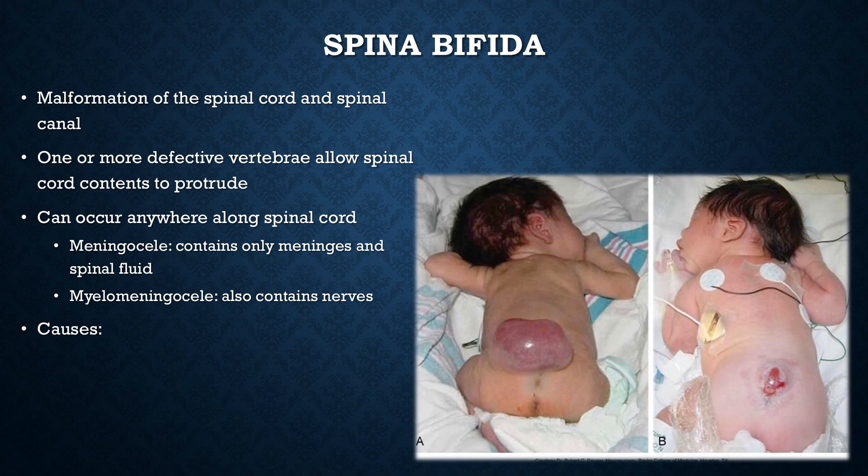Spina bifida is a malformation of the spinal cord and the spinal canal, also known as myelomeningocele or myelodysplasia. The higher the defect occurs along the spine — and it can occur anywhere, including the C-spine — the greater the chance of neurologic dysfunction. The most common site is in the lumbar or sacral portion of the spine. One cause is failure of the neural tube to close during the embryo's early development, around three to four weeks after conception — when most people don't even know they're pregnant.